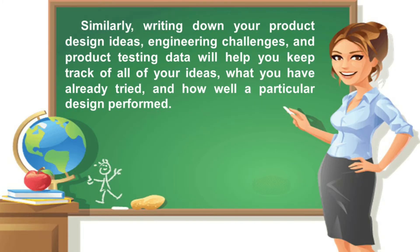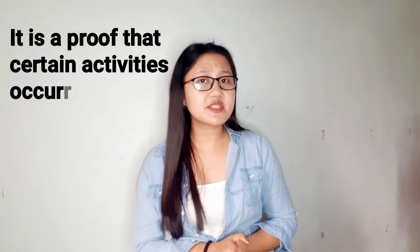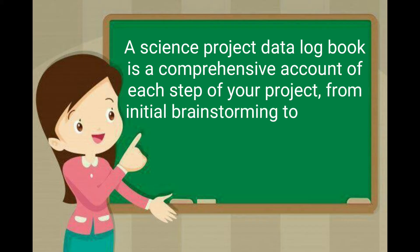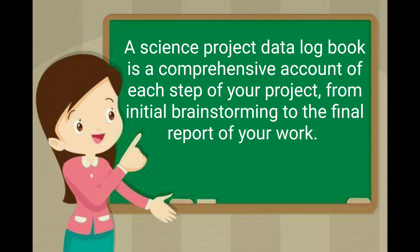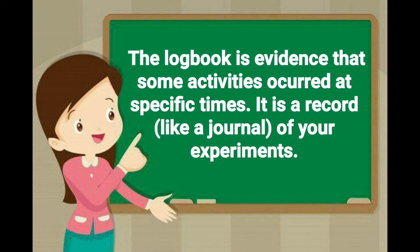Similarly, writing down your product design ideas, engineering challenges, and product testing data will help you keep track of all your ideas, what you have already tried, or how well a particular design performed. The logbook is the core of your project — a detailed account of every phase, from brainstorming about topics, collecting data, gathering information, and drawing conclusions. It is also proof that certain activities occurred and documents when they happened. The logbook is subject to scrutiny by your teachers, judges, the science community, and is even acceptable evidence in a court of law.